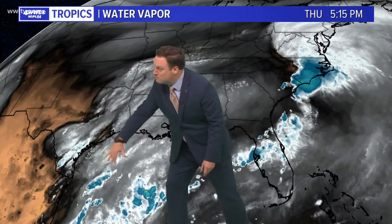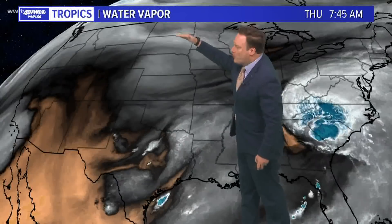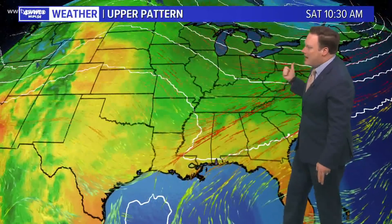We're also watching the moisture from that system — not necessarily the system itself, but that moisture surging up over us — and that will increase our rain chances. At the same time, we're also watching an upper trough. You can kind of see that motion across the northern plains. This is going to bring down some cooler air. Unlike our fall-type cold fronts, the upper trough isn't just plowing down to the Gulf Coast — it's actually going to get shifted more toward the Ohio River Valley and the East Coast — but it is going to push that front on through.